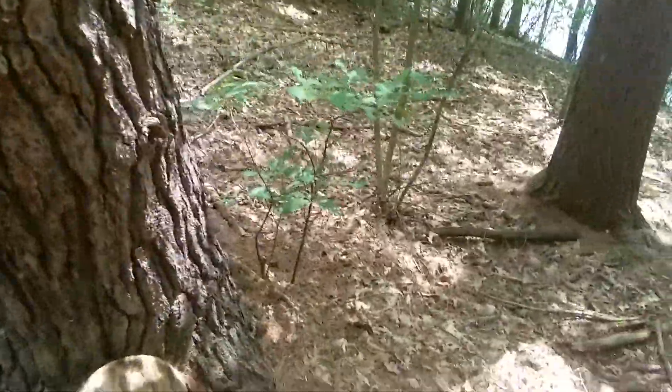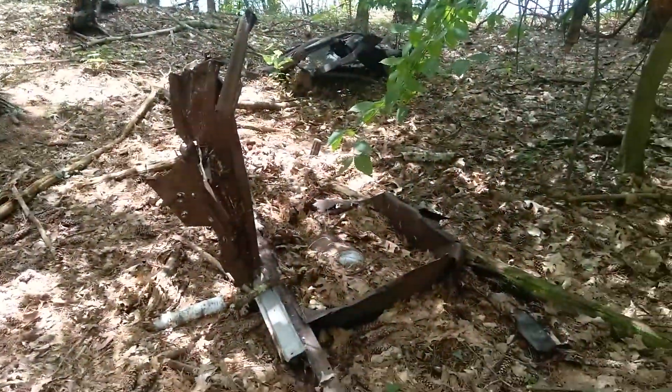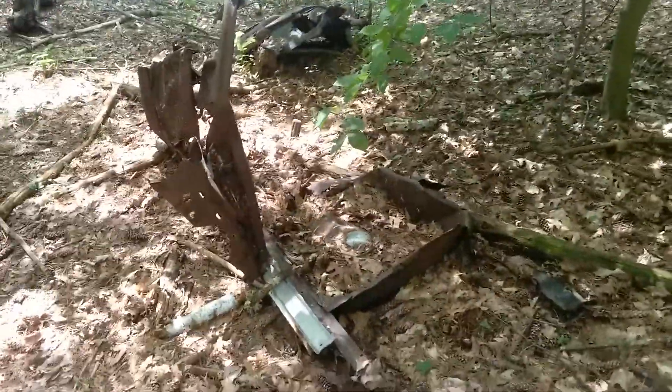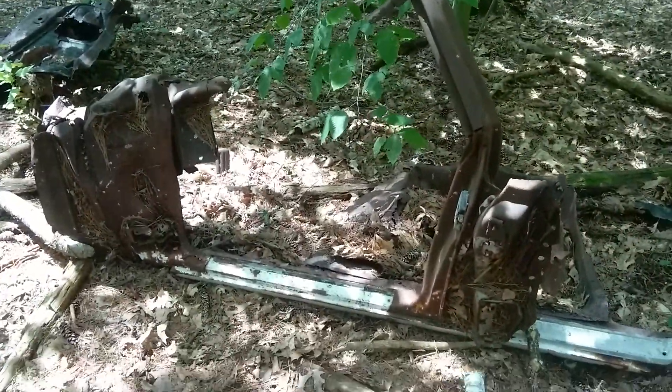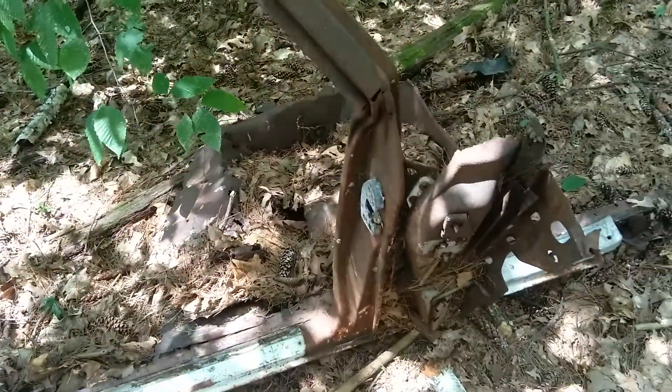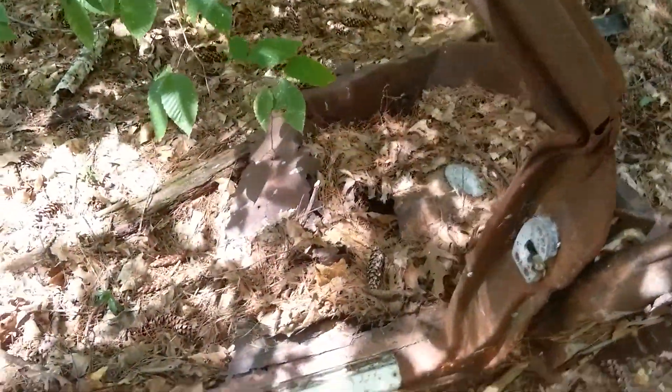Hey guys, just a quick video of another abandoned vehicle. There's not much left of this one, but it's still a car. I'm not sure what it is, or was for that matter. It looks like it's 70s or 60s to me. It's white. I couldn't find any identification plates on it anywhere.